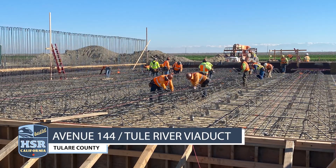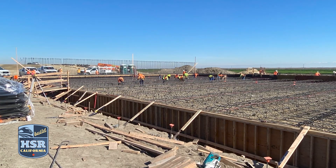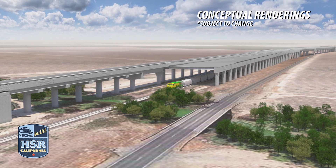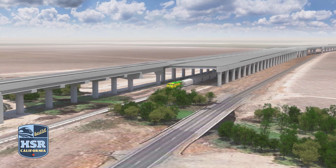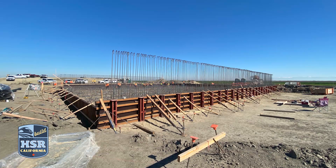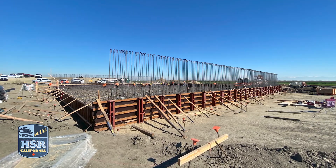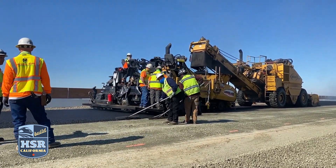At Avenue 144, Tule River Viaduct in Tulare County, crews from Martinez Steel are tying rebar for a multi-cell reinforced box culvert, a structure that will allow water and wildlife to cross below the high-speed rail alignment. More than 800 cubic yards of concrete will be placed for the base of the culvert. To the south, crews have begun paving for what will be the temporary State Route 43.